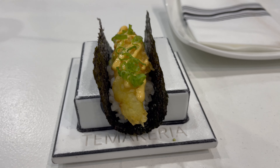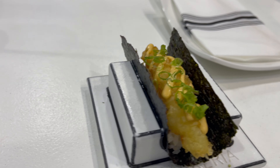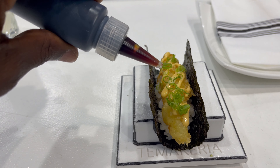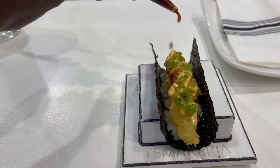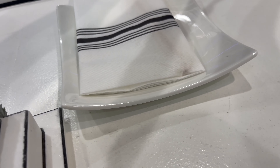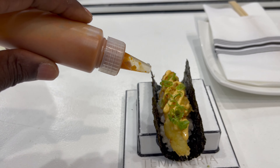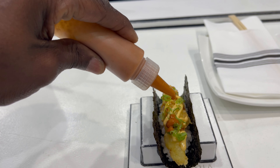This is my tempura shrimp and I'm gonna add a little bit of soy sauce, and I believe this is the house sauce so I'm gonna try the house sauce on it.